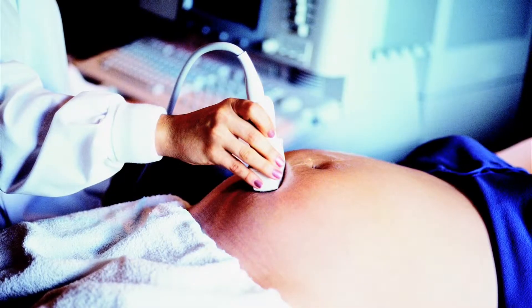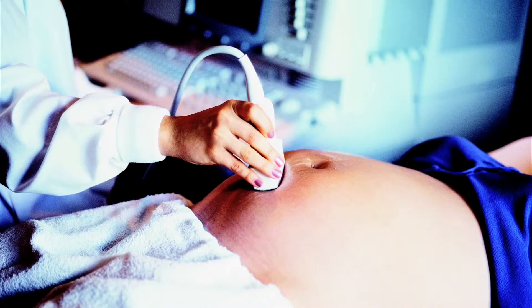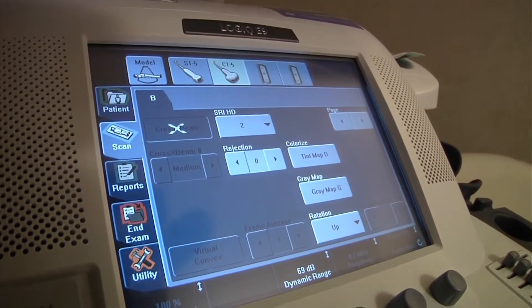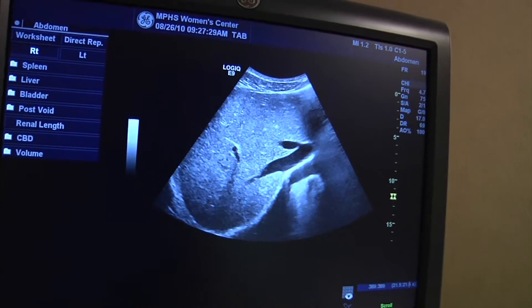Many women are familiar with ultrasound from when they've had a mammogram and been asked to get a breast ultrasound, or when someone they've known has been pregnant and had an obstetric ultrasound. And that's a fair amount of what we do here at the Women's Center. What people don't understand is that ultrasound is used for many different things other than obstetric ultrasound and breast imaging. We can image with ultrasound every part of the body from the top of the head through the feet.